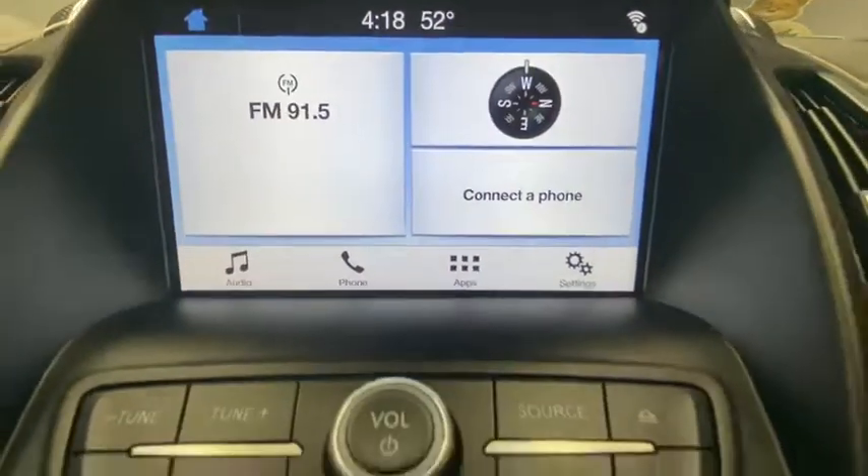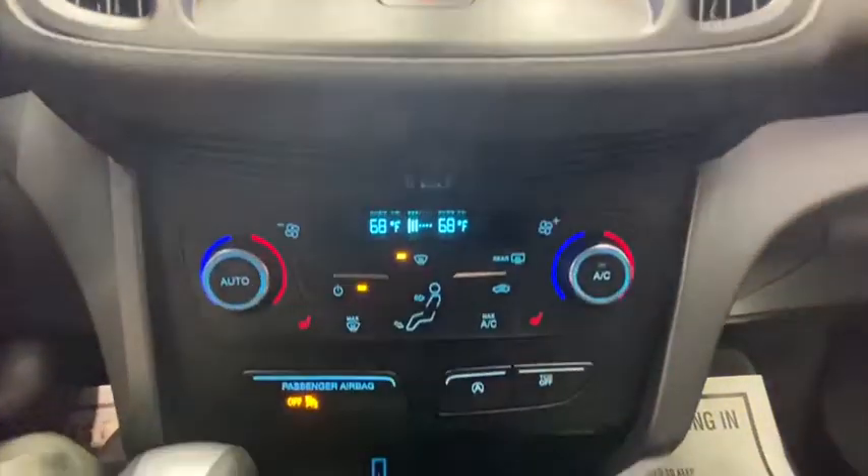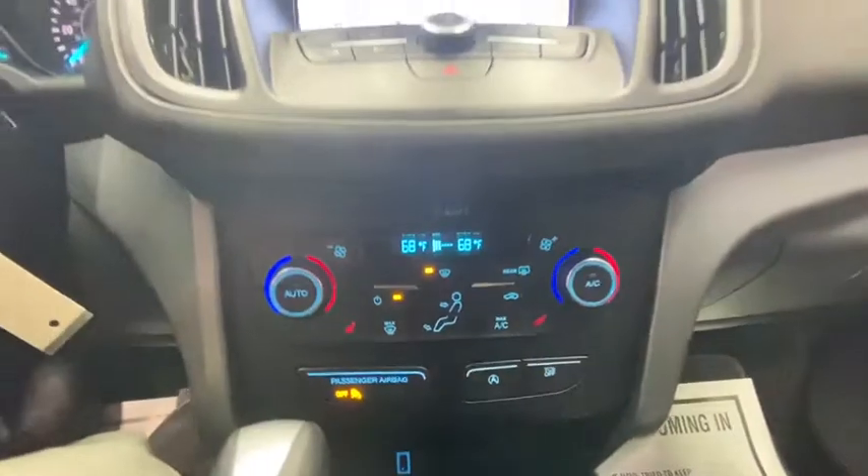Compass, fog lights, trip computer, panic alarm, brake assist, overhead console, tachometer, remote keyless entry.